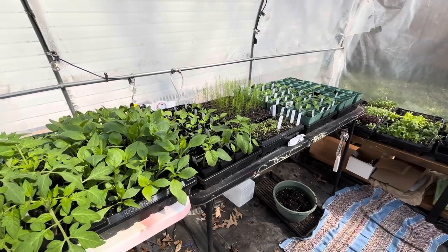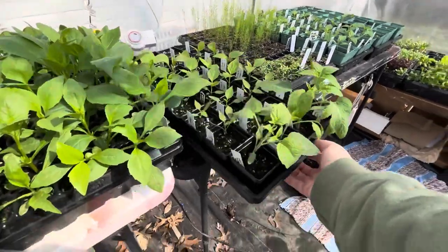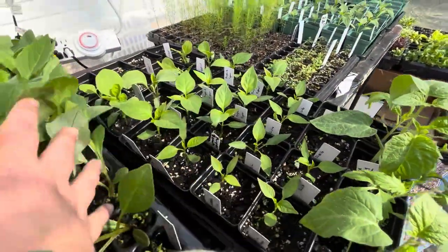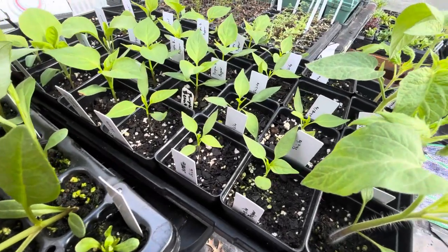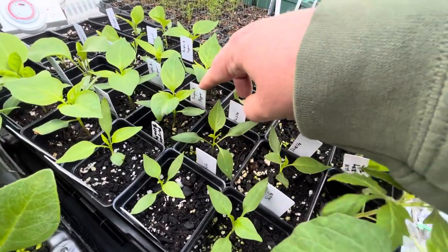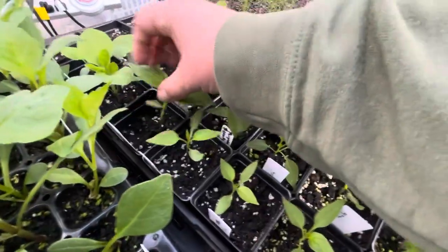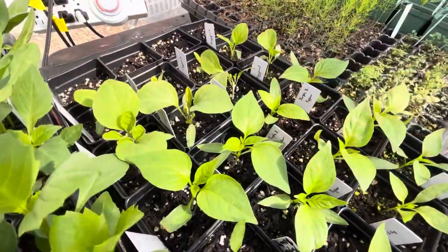Luckily, all of my friends and family in that area were safe. Going on into here, we've got our Hillbilly Tomatoes and our Shishito Peppers — I love Shishitos, so there's a lot of them. We've got our Purple Beauties, which is a bell pepper, and a lot of bell peppers as well. Our eggplants are looking phenomenal.